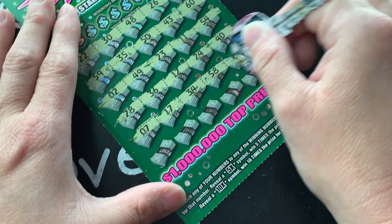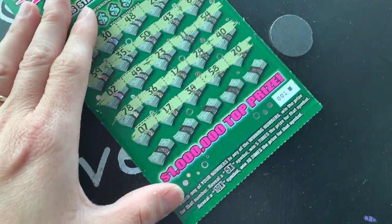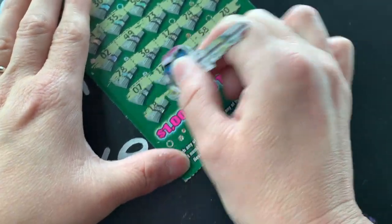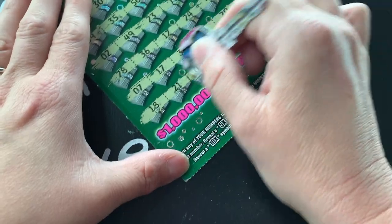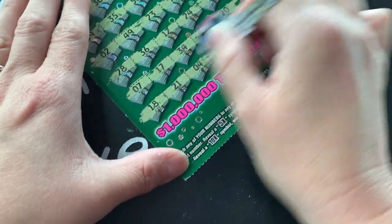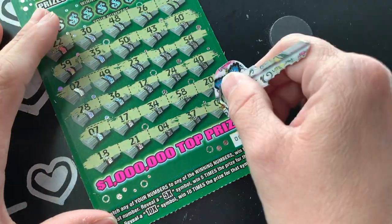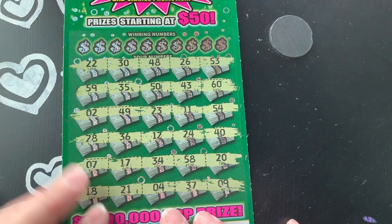Oh, that looked like a multiplier at first. Let me adjust this a little bit. I always forget to bring something to scratch with so I always have to use this key. All right, now let's see if we can find any matches.